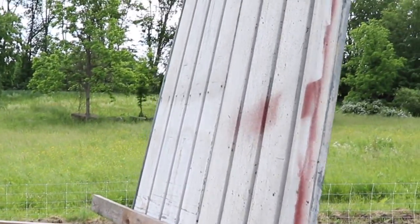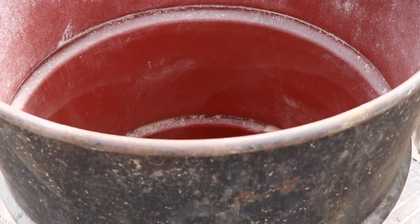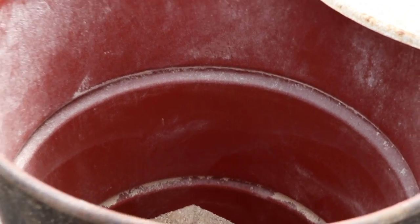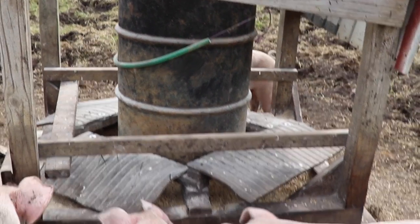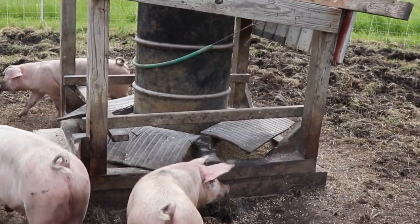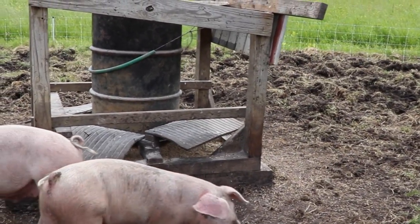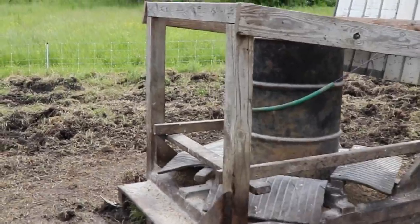So in their feeder — I opened it before I turned the camera on — we can see we only have about a third to a quarter left. I'm going to make sure I have enough feed. That feed barrel setup holds about 350 pounds, including that little bottom area. I want to bring out at least 200 to 250 pounds of feed to fill up that feeder.